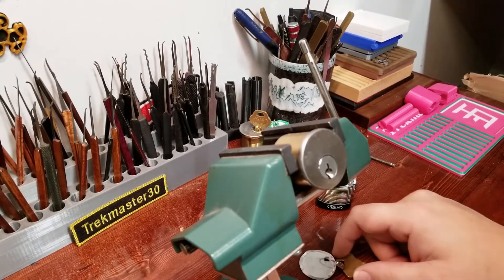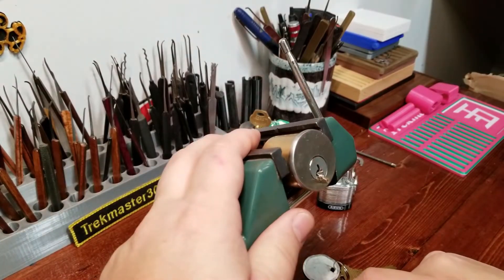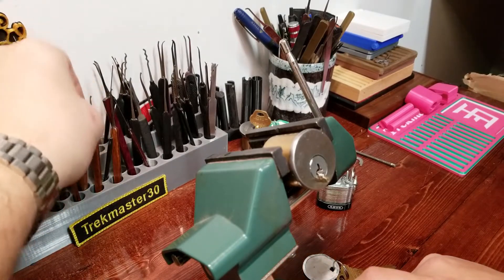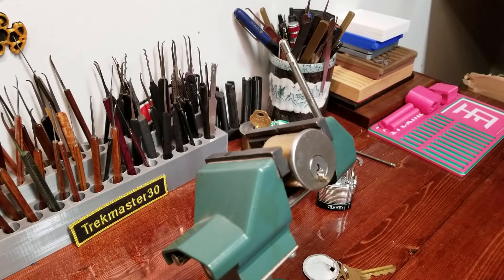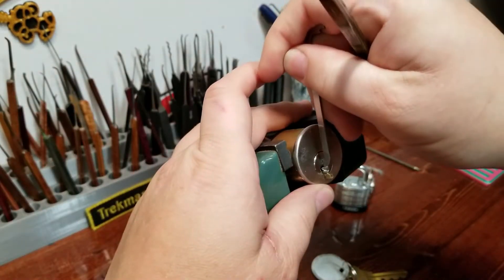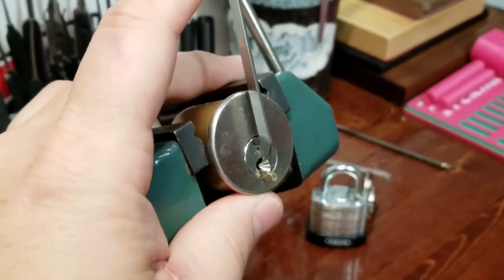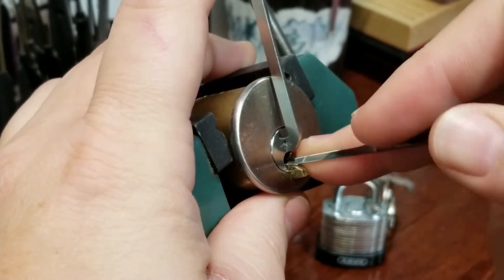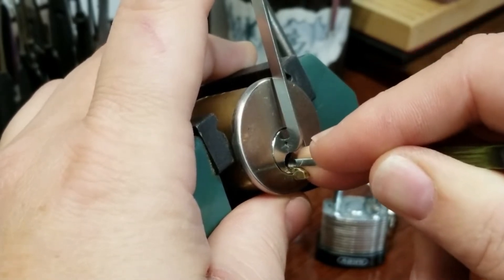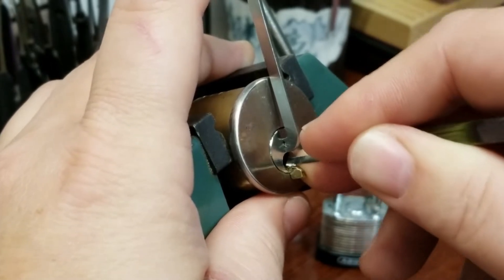I think I remember this one — this was one of the first six-pin Schlages I ever turned into a challenge lock if I remember right. Let's go ahead and stick a shotgun pick in here. It's got a fairly tough bitting but I think it'll be fine. Let's go with that pry bar. Good amount of flop in that core. Nothing on one, nothing on two, little click from three, little click from four, little click from six, another little click from six, little click from five.